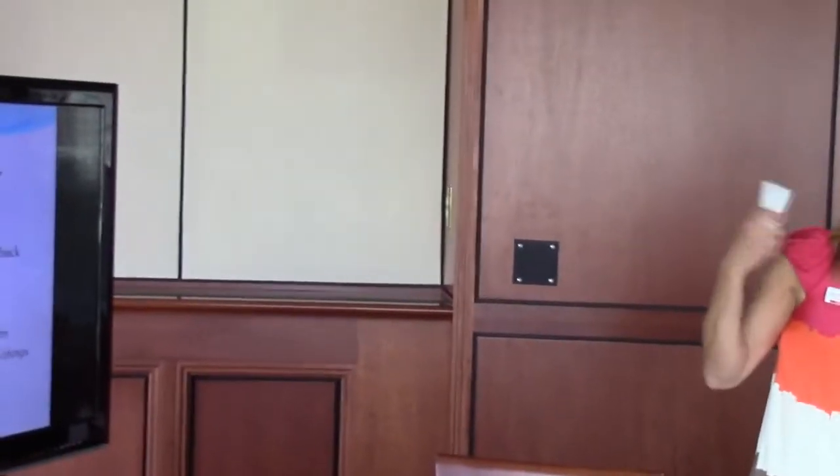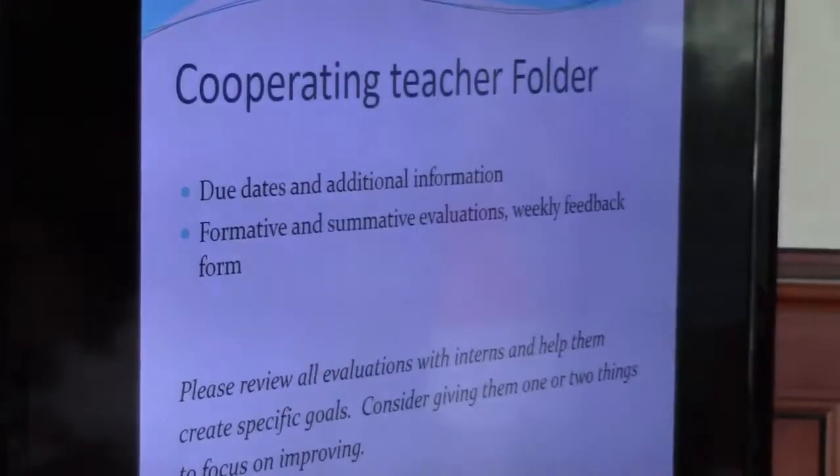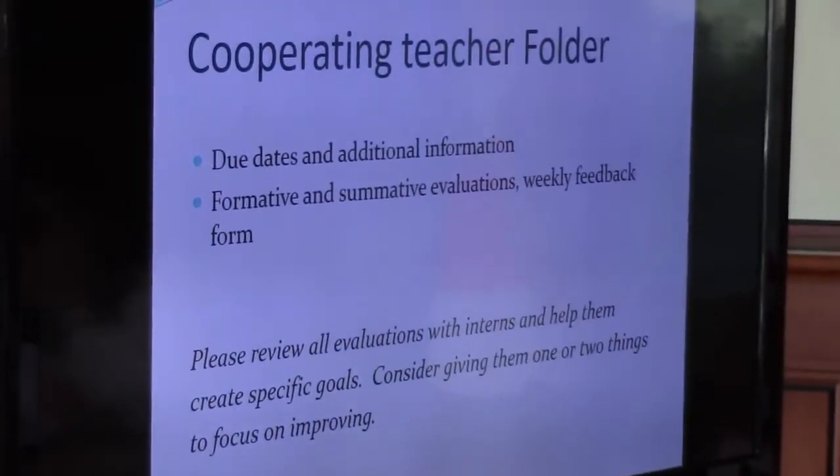Not for the reading evaluation. The due dates, like I said, are in there — formative and summative evaluations. And then the interns have the weekly feedback form in theirs.